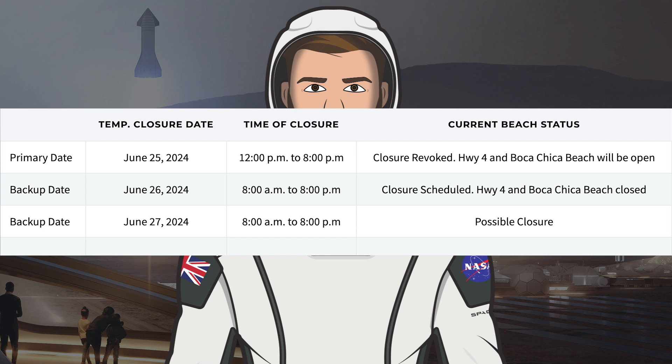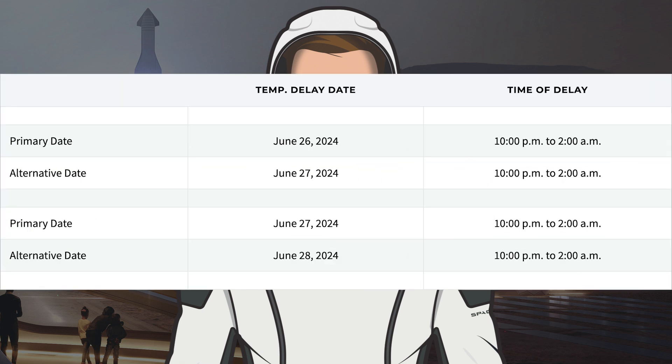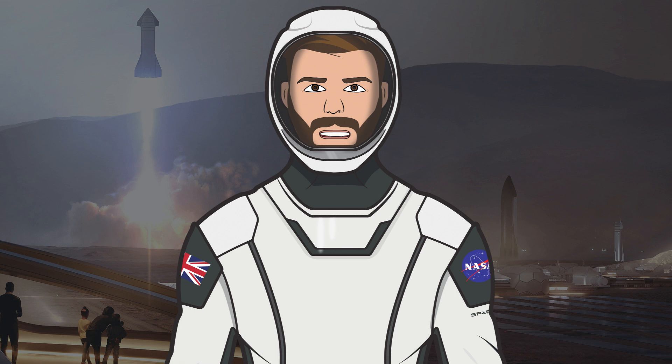The closure on Tuesday was revoked, but SpaceX have a closure scheduled for today, Wednesday the 26th, and a possible closure tomorrow, Thursday the 27th. Additionally, SpaceX also have temporary closures for today Wednesday the 26th, tomorrow Thursday the 27th, and Friday the 28th. Thanks to both Mary, otherwise known as BocaChicaGal, and Sean Doherty for being out there filming the Starbase content. Also thanks to the NASA Spaceflight team working behind the scenes on their videos, live streams and other space content.